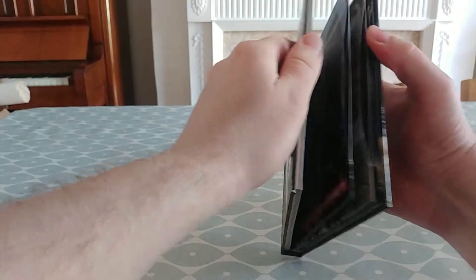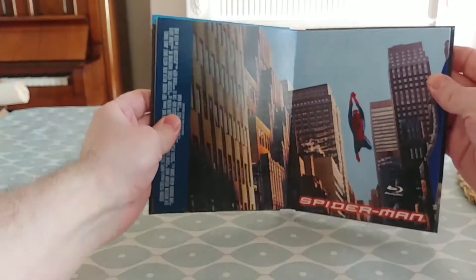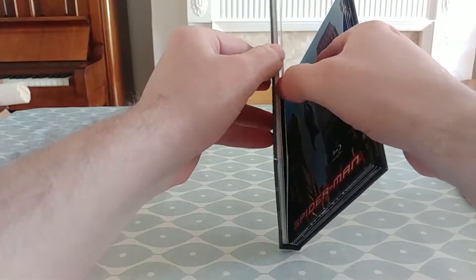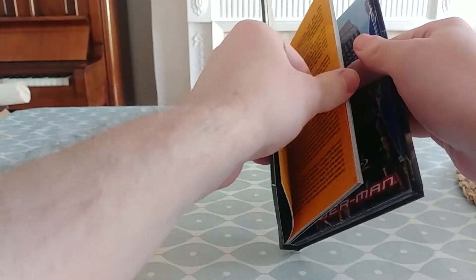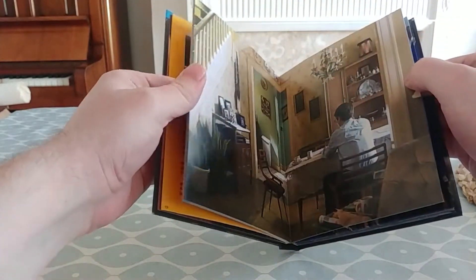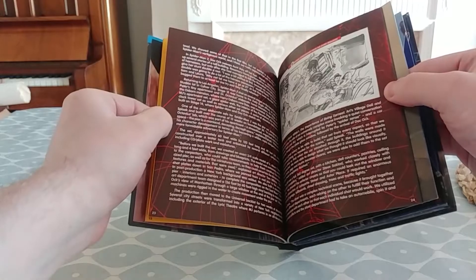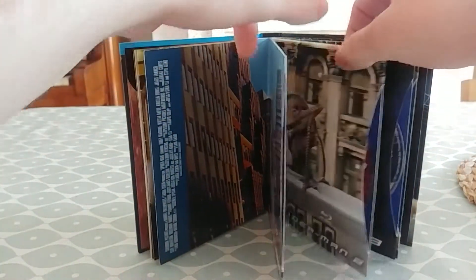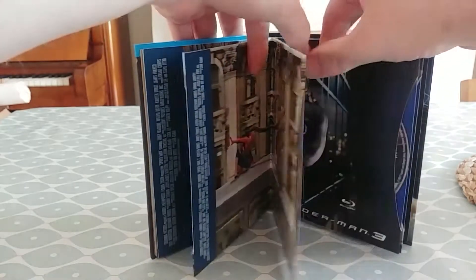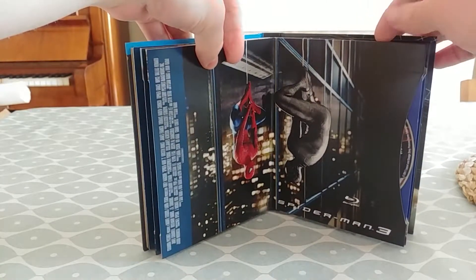Not only does it have gloss on the front, but it has embossing on the front and sides — on Spider-Man's suit. It has a high-quality, thick and sturdy cardboard slip box, which should be something standard in my opinion, but it certainly isn't. And not only on the outside, but on the inside it has two digibooks containing the movies, as well as booklets in the front talking about the films themselves.